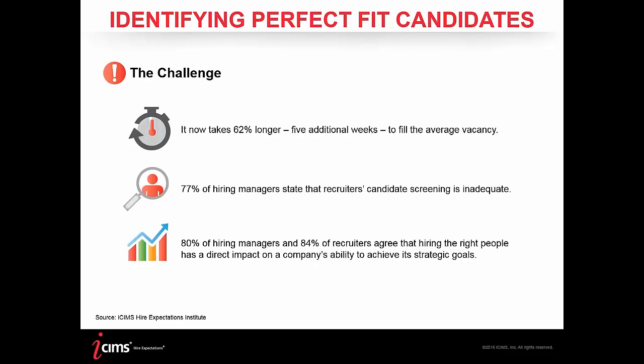It now takes 62% longer — equating to about five additional weeks — to fill the average vacancy. This golden metric of time-to-fill is a staggering number that any director, VP, or executive would not be thrilled to hear. You want to make sure you have a process to not only get candidates in, but to move them through the pipeline and identify your best talent all the way through to an offer as quickly as possible.